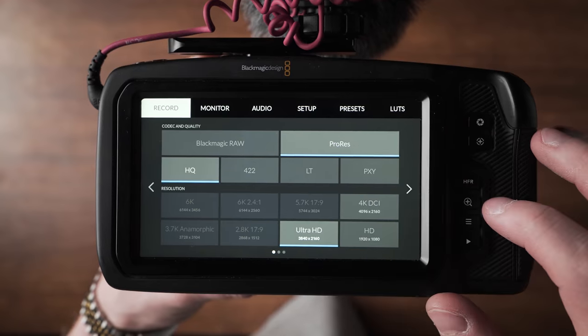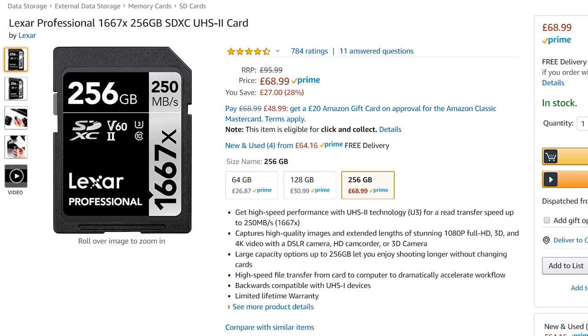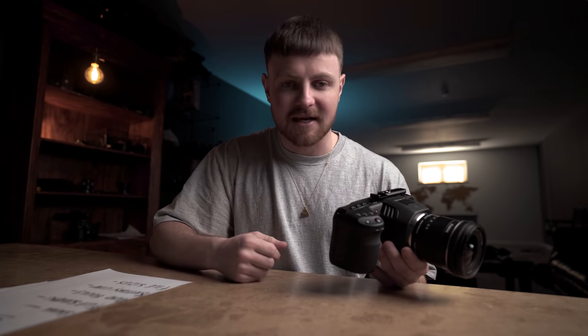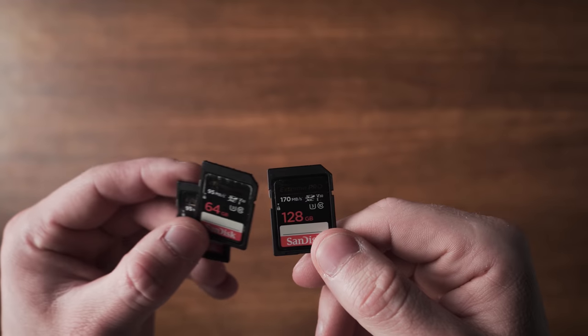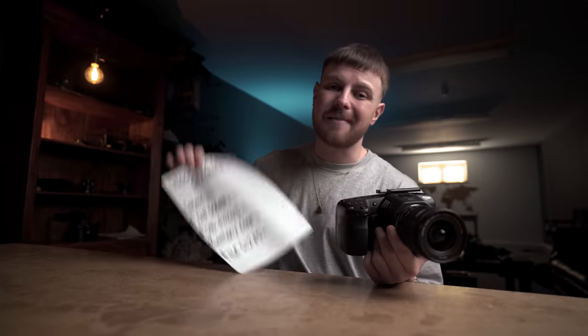So with a 250 gigabyte SD card, we can record for about 45 minutes on one of them cards. Now on a fast enough SD card, you can actually shoot RAW. If you did want to shoot 6K RAW at a 12-to-1 ratio, you can do that on this SD card. Because I'm a bit of a peasant, I don't actually own a 250 gigabyte SD card, so for this vlog I'm going to shoot with a 128 gigabyte card, then use two extra 64 gigabyte cards to emulate owning a 250 gigabyte card. So that leaves us with the main two issues — the flip screen and the autofocus.